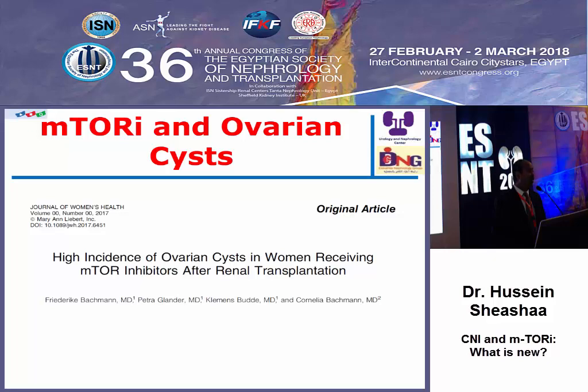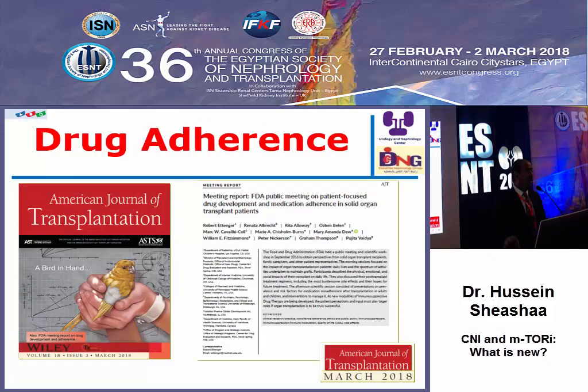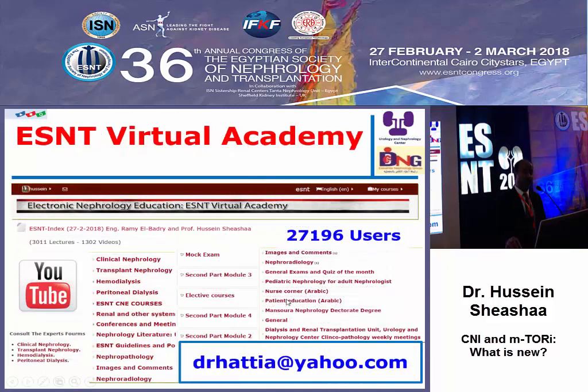Men who wish to maintain fertility should avoid mTOR inhibitors and bank sperm prior to starting these drugs. In women, we avoid mTOR inhibitors, stop them, and continue contraception for 12 weeks before allowing pregnancy. There is also an association with ovarian cysts in females. Most importantly, for tacrolimus, calcineurin inhibitors, or any immunosuppressive drug, we must keep in mind drug adherence — educating ourselves, colleagues, nurses, and patients — because drug non-adherence is the major cause of chronic antibody-mediated rejection that kills the graft.